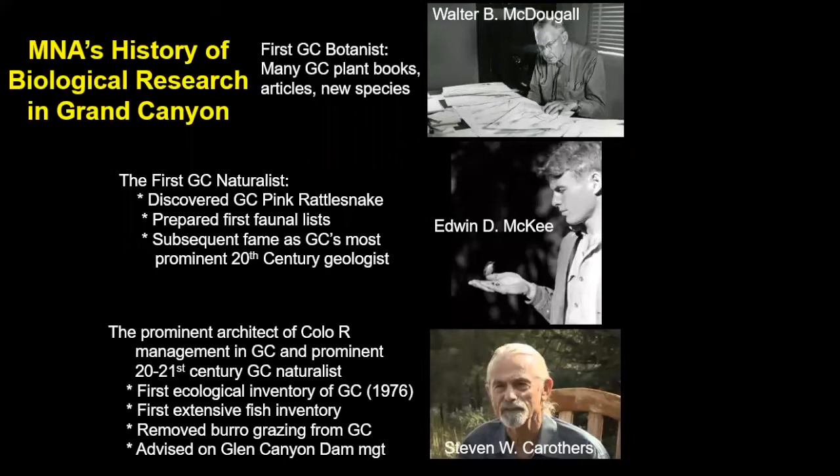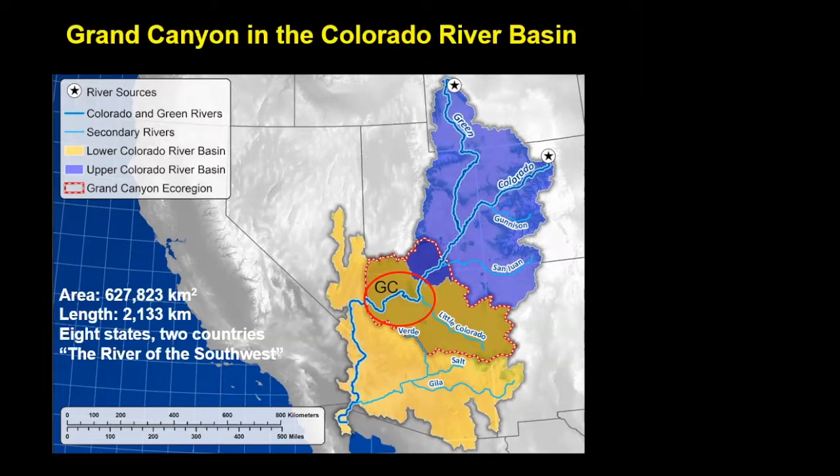We're talking about Grand Canyon, which is in the middle of the Colorado River drainage. This is a huge drainage basin — the river of the southwest — 628,000 square kilometers, about 250,000 square miles. The river is 1,440 miles long and occupies parts of eight states and two countries, about one-eighth of the United States. It provides water and power to 40 million people throughout the region. It's divided into an upper Colorado River basin on the Colorado Plateau, and a lower Colorado River basin in the Basin and Range province to the south.